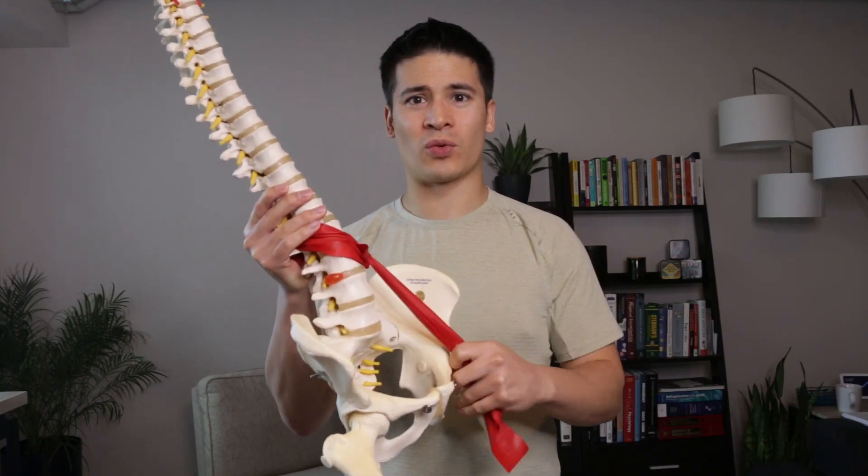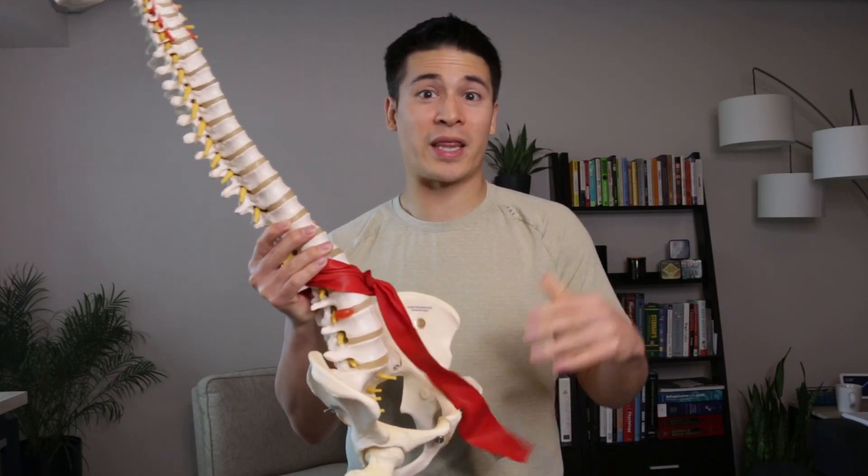You might have heard that a tight hip flexor will cause the low back to go into extension, which will cause low back pain, and that you should stretch out your hip flexors to help decrease low back pain. While tight hip flexors, or lower cross syndrome, is usually given as an explanation for low back pain, does the research actually support that as a cause? Let's dive into some of the research.